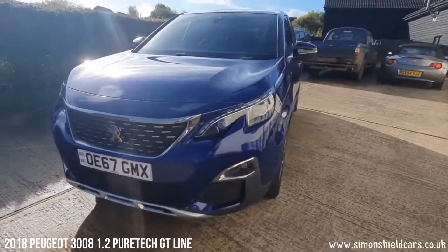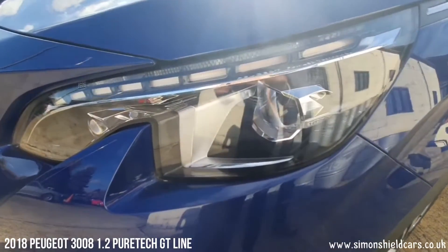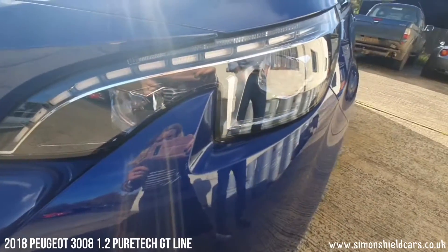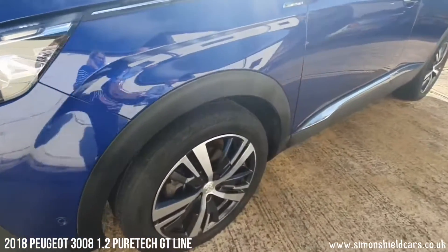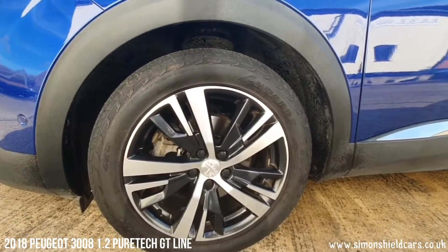Looking around the car we've got the LED headlights — they are LED headlights in there which are fantastic, really, really bright. Some parking sensors with a side sensor there as well, and I think this has got self-park on this car as well. 18-inch alloy wheels, all in good order all the way round.